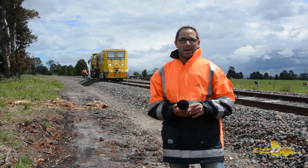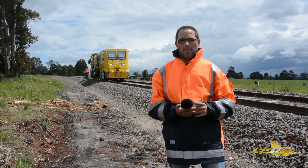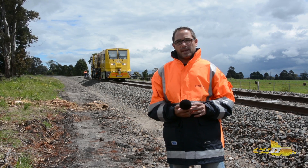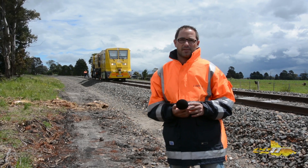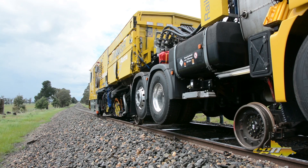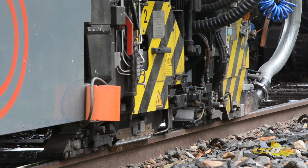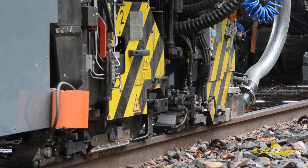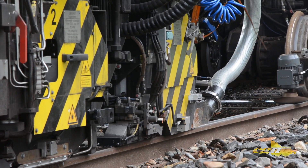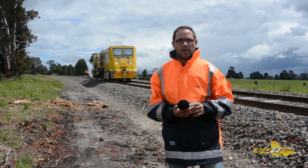My name is Peter Hoffman. I'm project manager from company Lin-Mac Austria. In the back of me is a brand new rail milling machine, a type SFO2W FS truck. The machine is manufactured especially for Australia in the year 2012. We are now working on the line from Traralgon till Bairnsdale with the milling to reprofile the tracks to get a better rail-wheel interface.